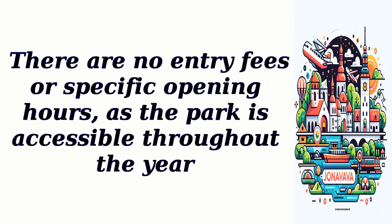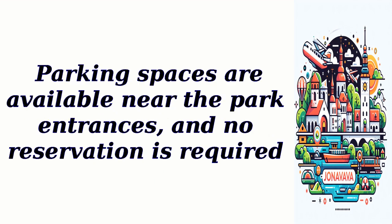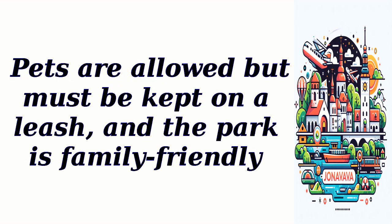There are no entry fees or specific opening hours, as the park is accessible throughout the year. Parking spaces are available near the park entrances, and no reservation is required. Pets are allowed but must be kept on a leash, and the park is family-friendly.